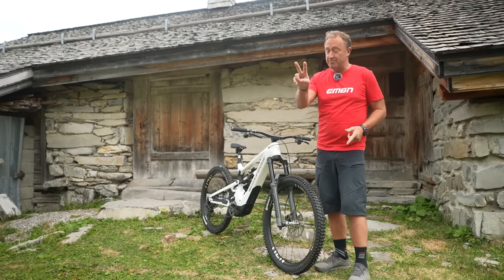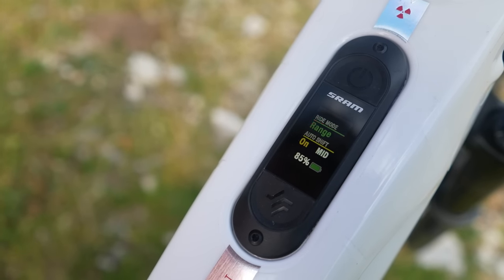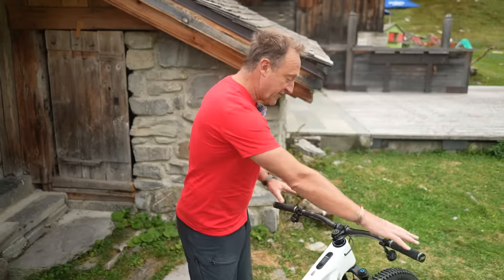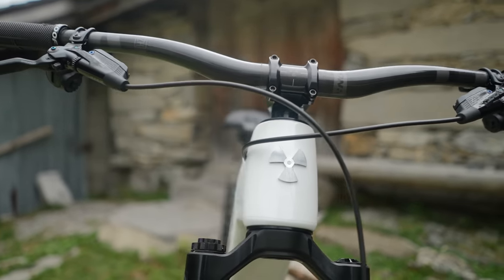Two modes — controversial, I know — Rally and Range mode, but they are infinitely adjustable. Just look at this front of house: it is so clutter-free, with nothing to get in your vision when you're riding down the trails.